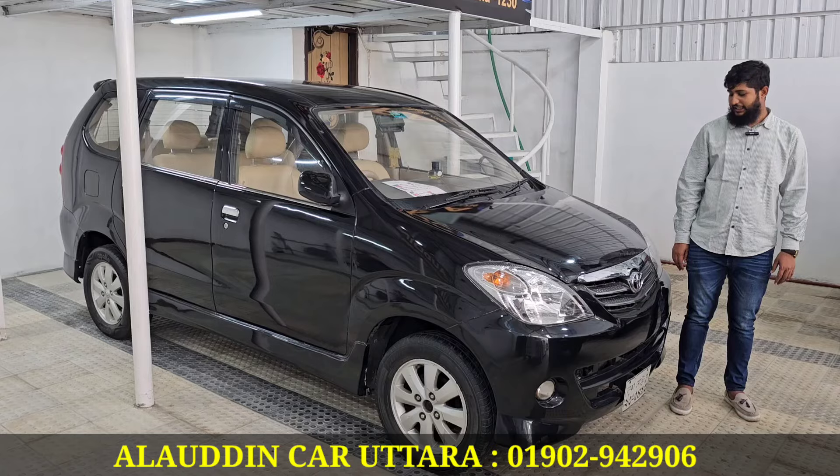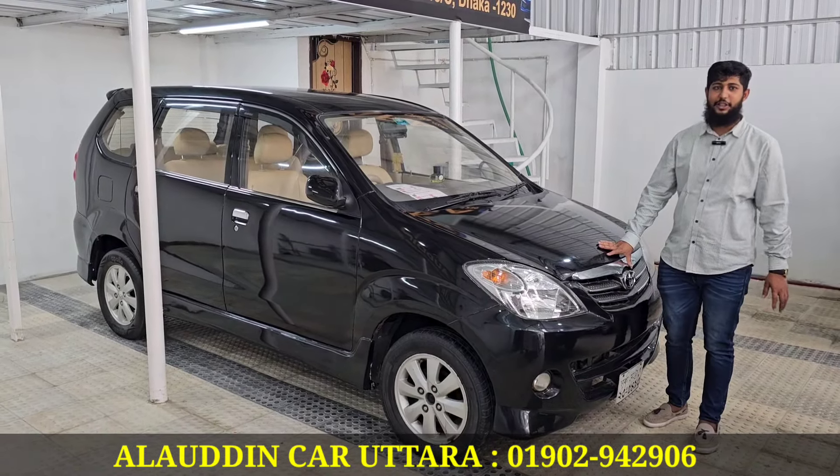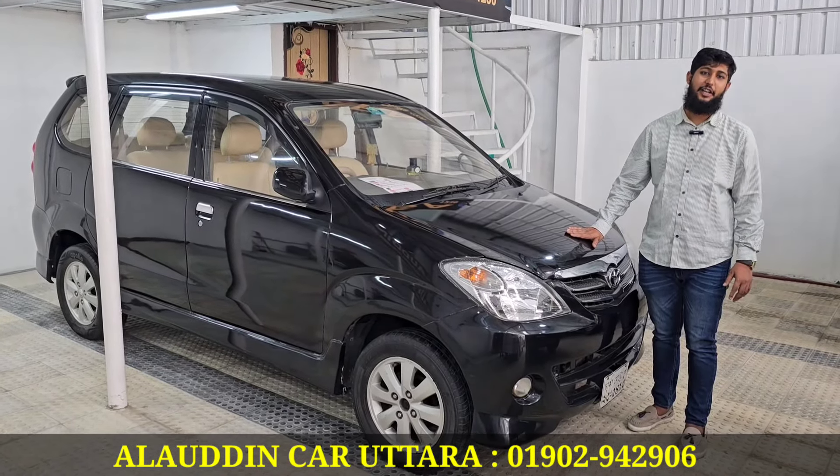What do you want to do today? Today is the 7th Street, and the 8th Street is a luxury type rental store.